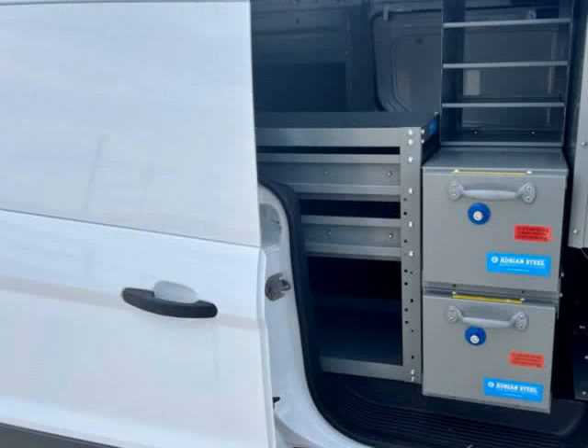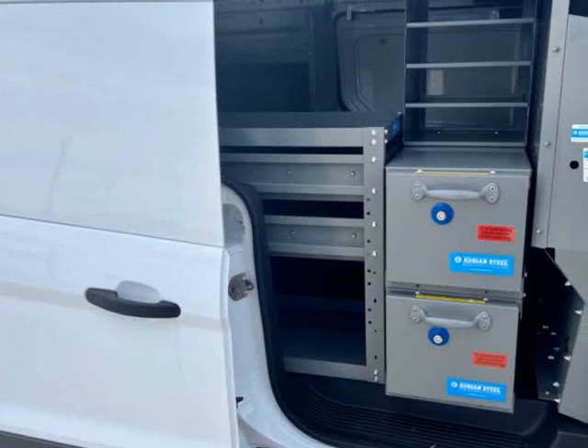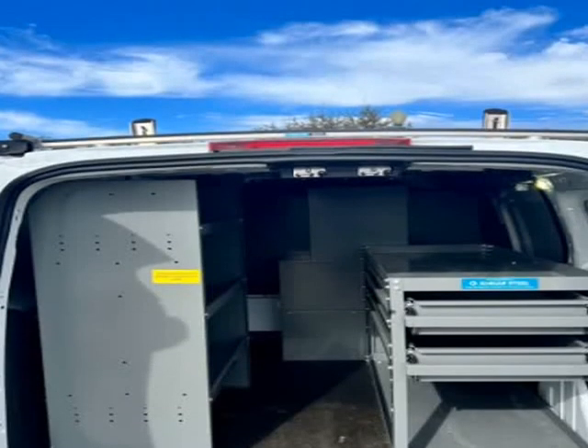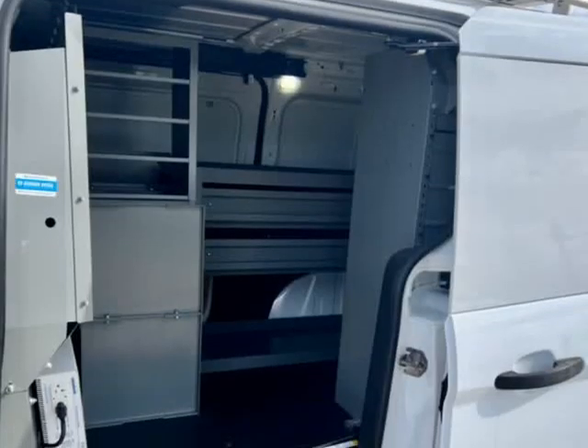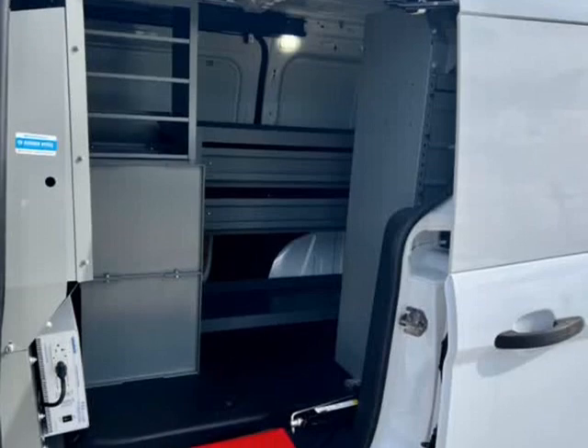Backup camera, cruise control, power windows, power locks, power mirrors, AM/FM auxiliary CD player, cold AC and hot heat.